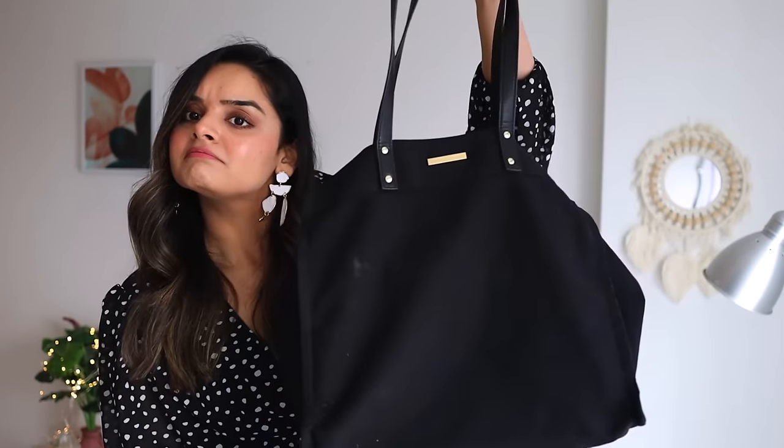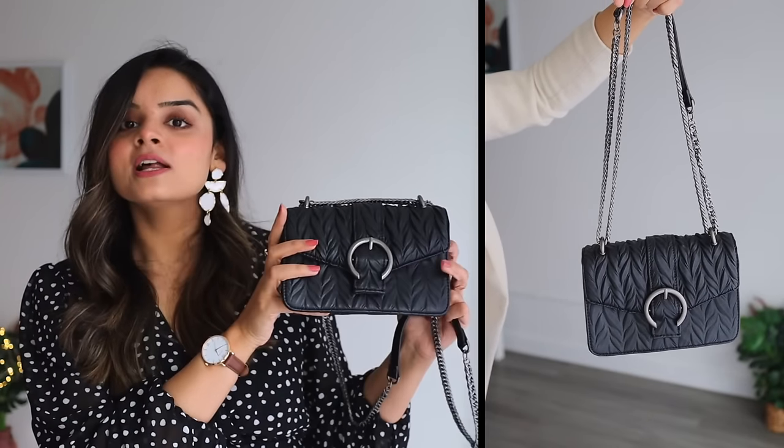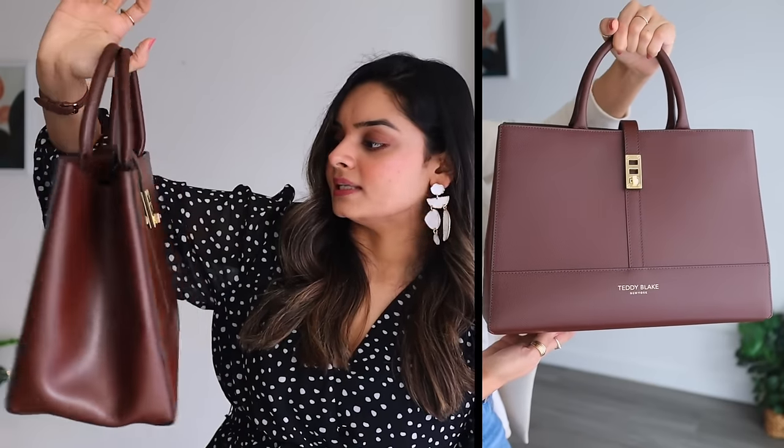For bags, stick with neutral colors. Have a big tote bag for days when you need to carry a lot — it looks great with casual outfits. For dresses, carry a small crossbody bag. If you have a nine-to-five, invest in a structured bag in a neutral color like brown.